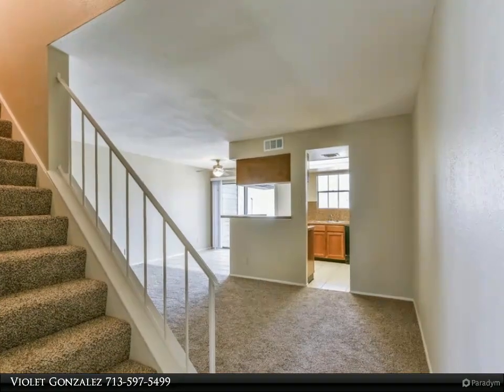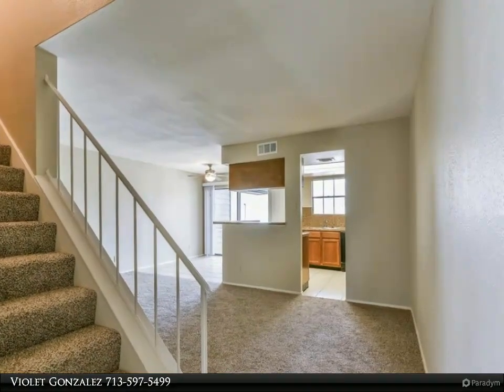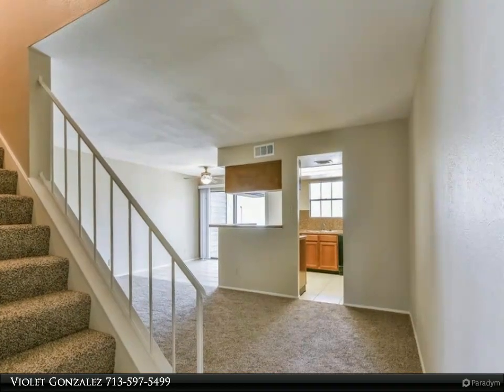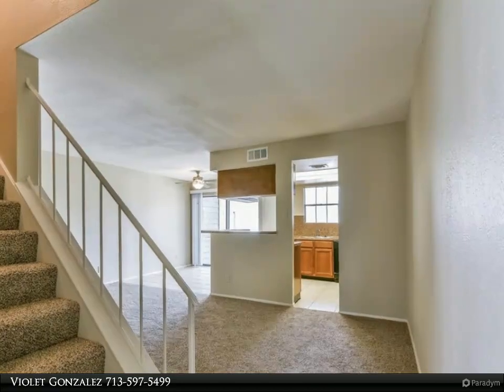Lots of natural light. HOA fees incorporate pool, tennis, clubhouse, manicured green spaces, water, exterior maintenance, roof, trash pickup, and covered parking.